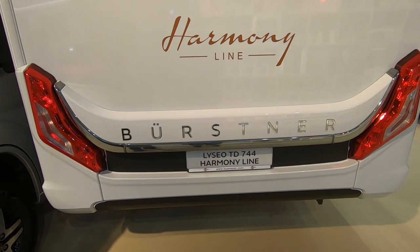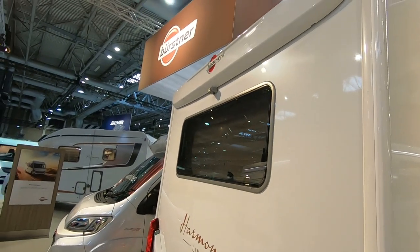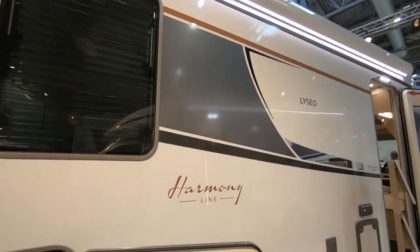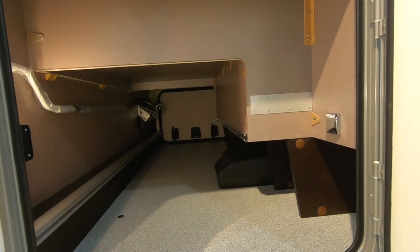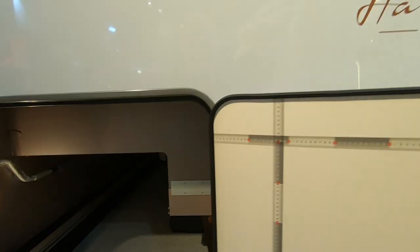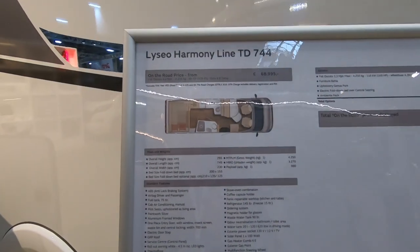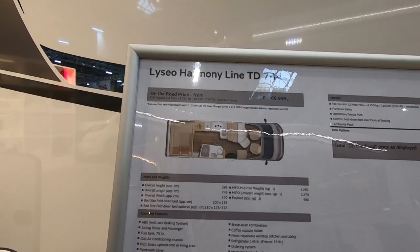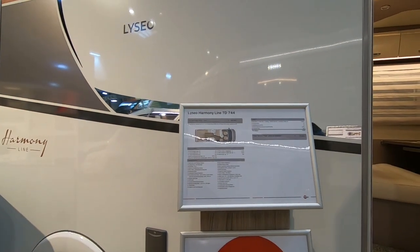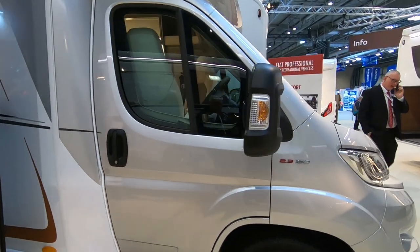So this one is the Burstner Harmony Line Lysio TD744. Great big awning up there with an LED that runs all the way along. There's something about a double floor on this one — a double floor facelift. Automatic transmission. It's 68,995 and payload is 980 — that's a good payload, because this is on a 4,250 kilogram chassis. See the difference a bigger chassis makes? 160 brake horsepower engine.